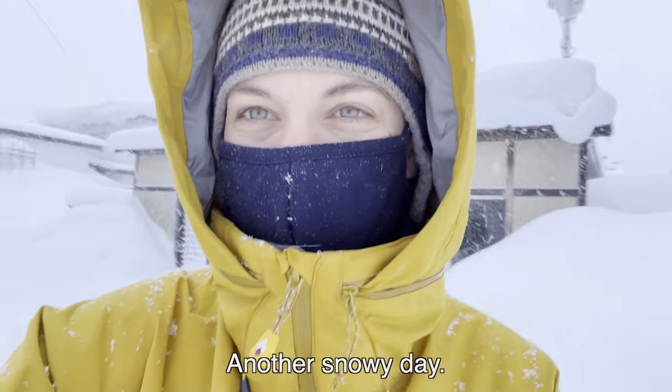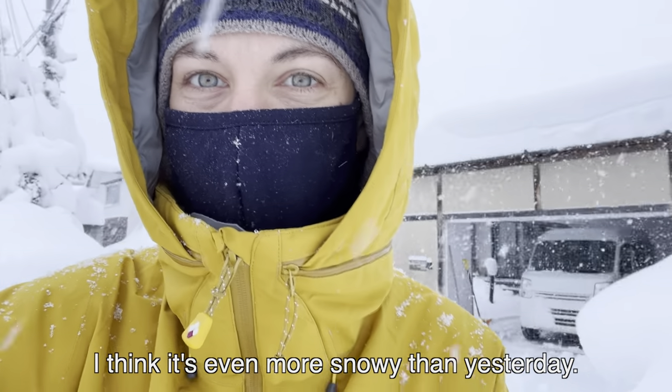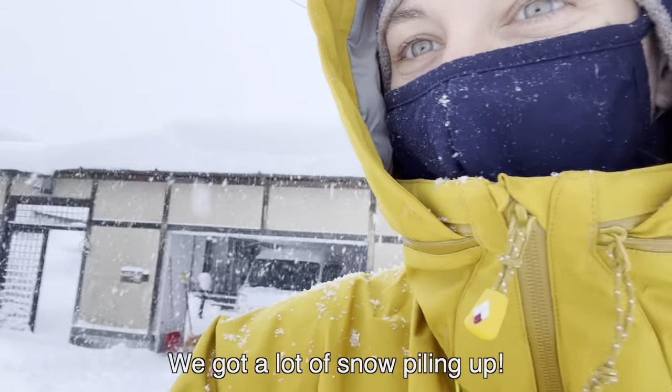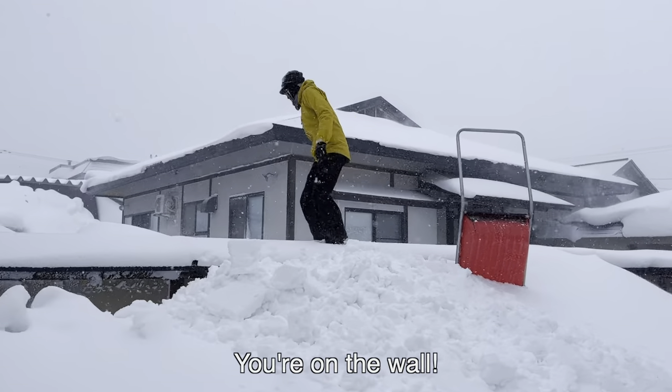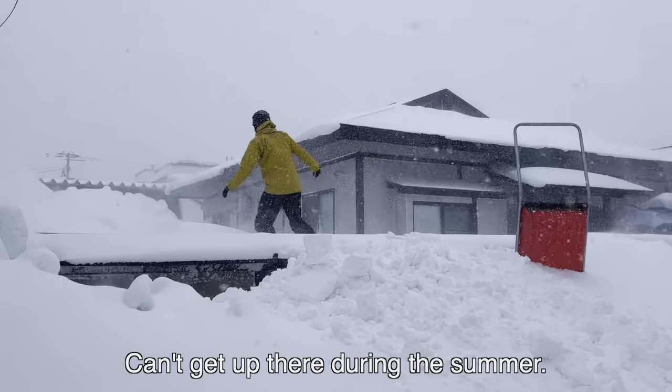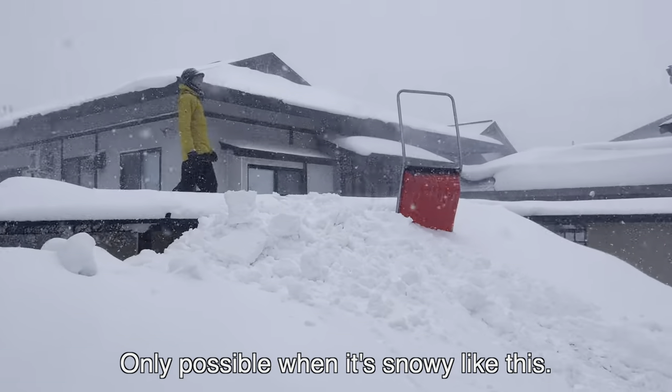Another snowy day. I think it's even more snowy than yesterday. Got a lot of snow piling up. You're on the wall! You can't get up there during the summer. Only possible when it's snowy like this. This is cool.